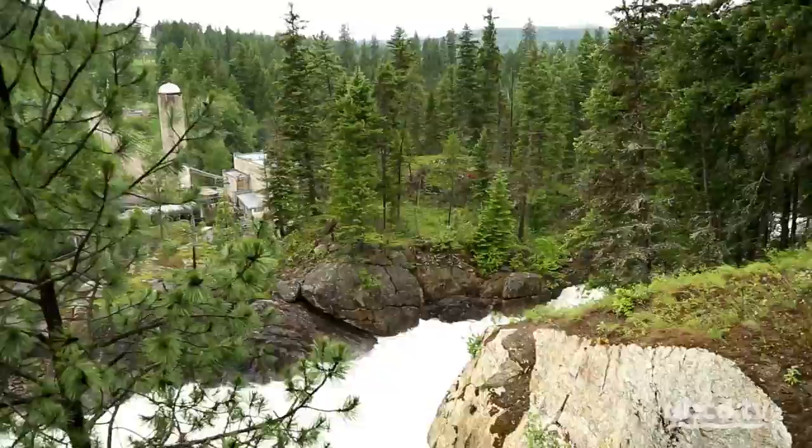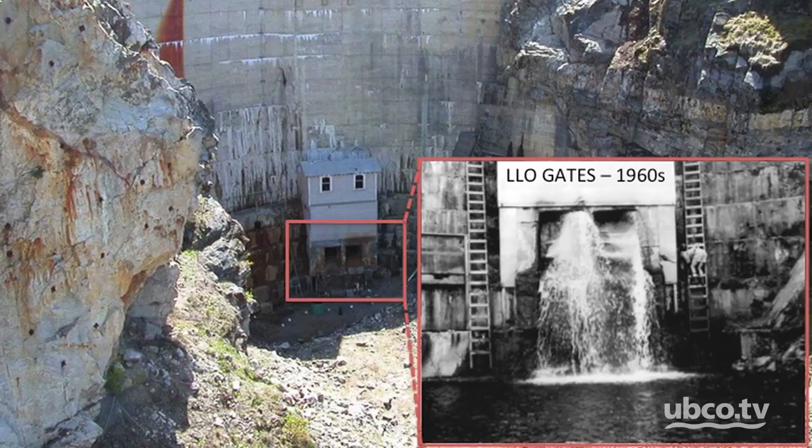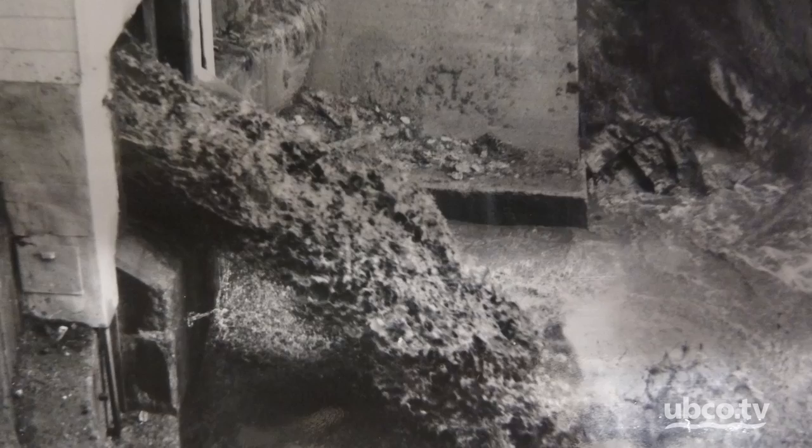Sediment transport is a critical component of river ecology. Transported sediment forms complex substrate arrangements that define the ecological niches used by a river's unique aquatic and terrestrial communities in a continually changing process known as the shifting habitat mosaic. Two sluice gates were put at the bottom of the dam during construction to help maintain the river's natural processes of transporting sediment downstream.